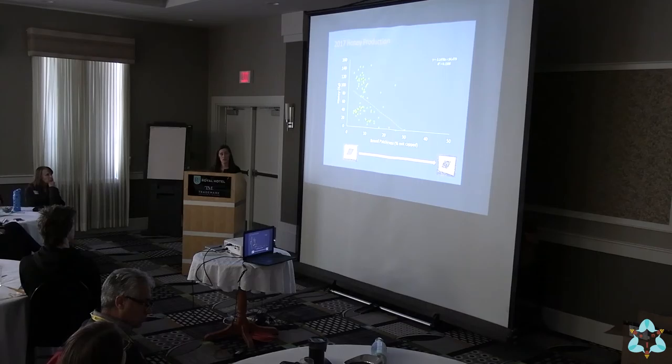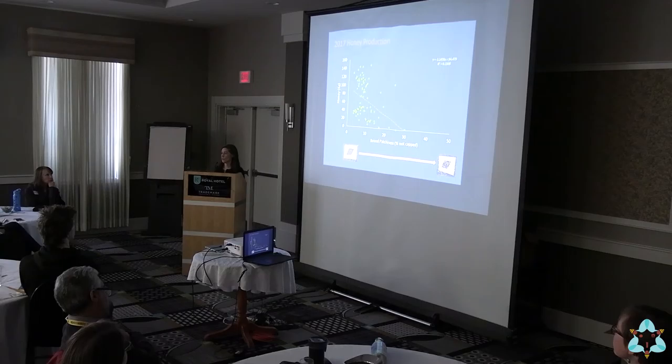Honey production, of course, is very important to all beekeepers. Looking at the relationship between brood patchiness and honey production, there is a slight negative relationship — patchier brood means less honey. But what I really want to highlight is that if you look at the colonies that are really good performers — making 100 kilograms of honey or more — almost all of those are less than about 15% patchy. So if you have really patchy colonies, they're not going to be your good performers.